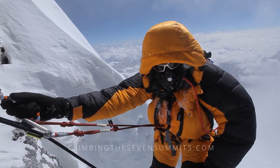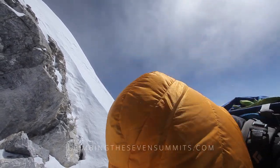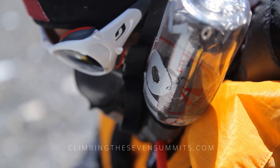Generally, you're running about three liters per minute on your oxygen system on Everest summit day. That might vary a bit — if you're moving well, you can turn it up a little bit. It depends on how much oxygen you have and how many bottles you have allotted for that summit day.